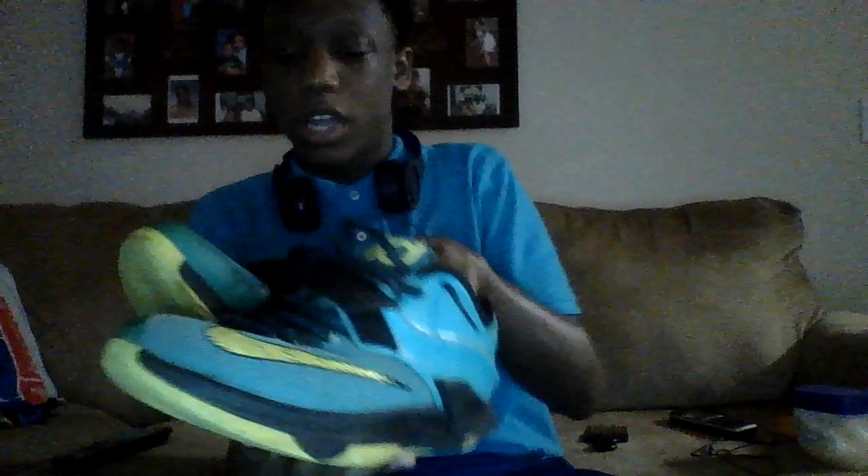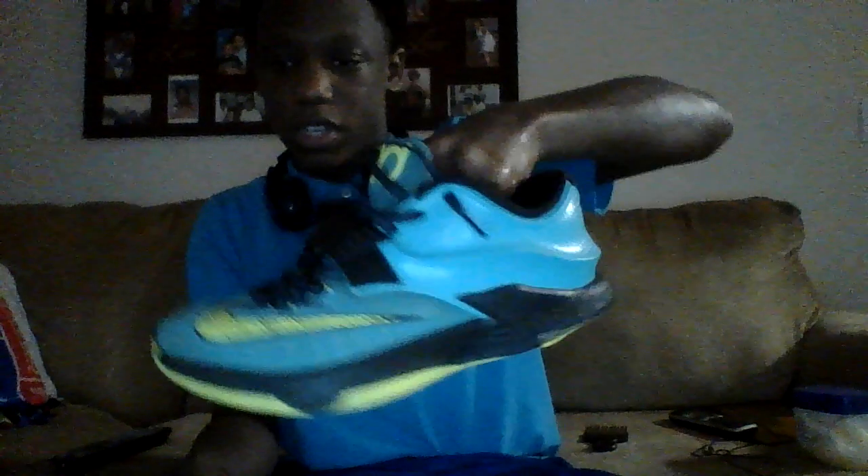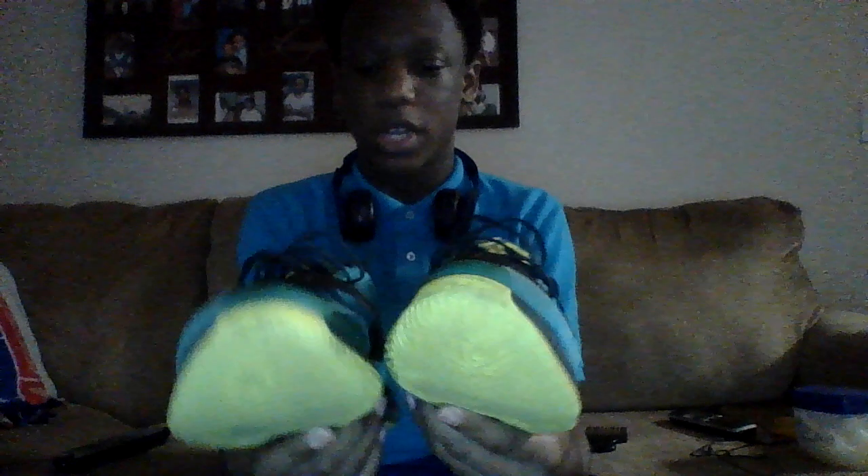I'm gonna call these the Jordan Flight Rosses. Next pair of shoes is some KD7s — hyper blue, yellow, and dark blue colorway. I just have these to kick around in too. I wish I could have kept them nicer but I didn't really care about shoes at the time. Those are the KD Sevens.